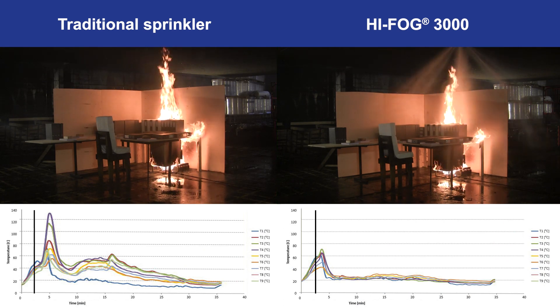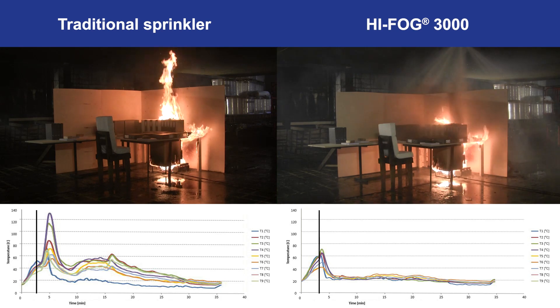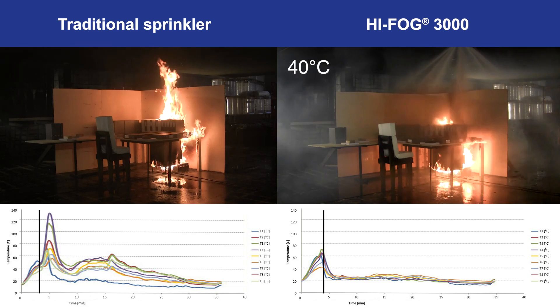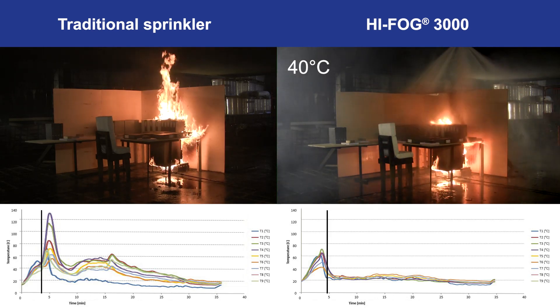During the HIFOG test, the first and only sprinkler activated after 3 minutes 30 seconds, and the temperatures at the ceiling level lowered to below 40 degrees Celsius due to the superior cooling effect of the small water mist droplets.